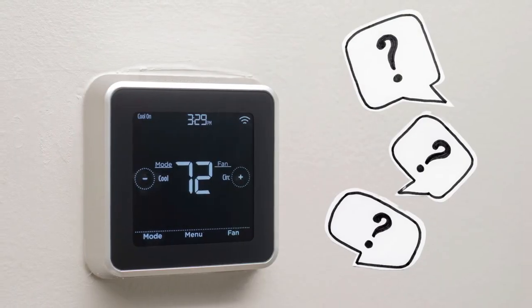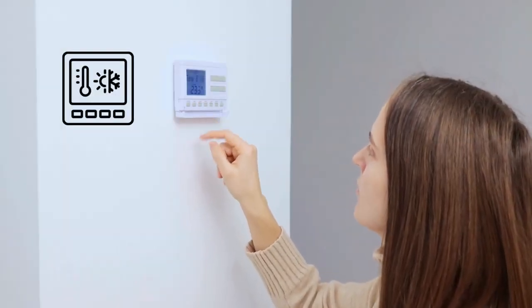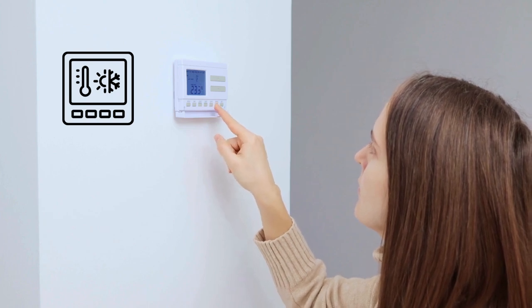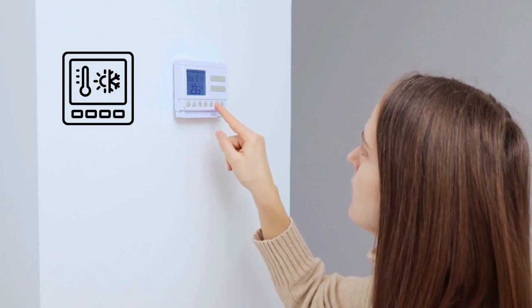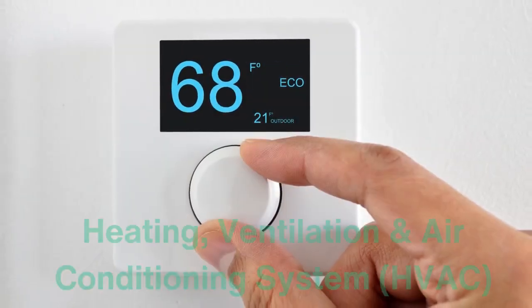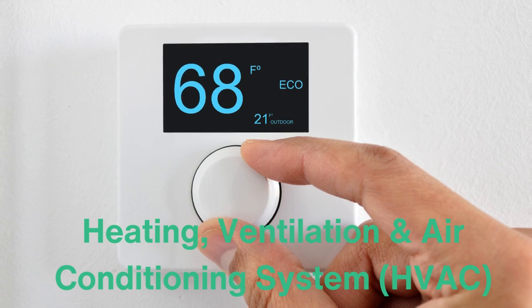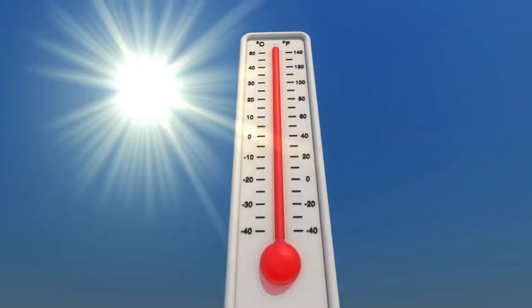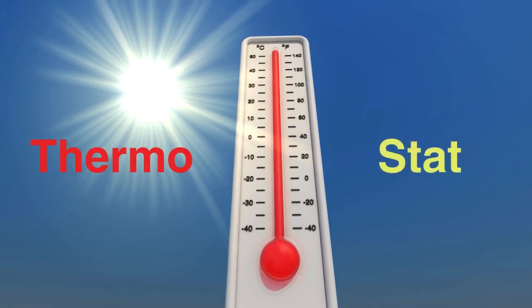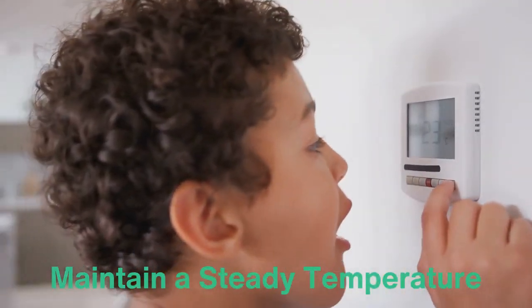So, what exactly is a thermostat? A thermostat is an electronic device designed to regulate temperature by automatically activating heating or cooling systems when the ambient temperature falls above or below a set point. Think of it as the control center for your heating, ventilation, and air conditioning system, also known as HVAC. The word itself comes from Greek, where thermo means heat and stat implies a stationary or standing position. Essentially, a thermostat works to maintain a steady temperature.